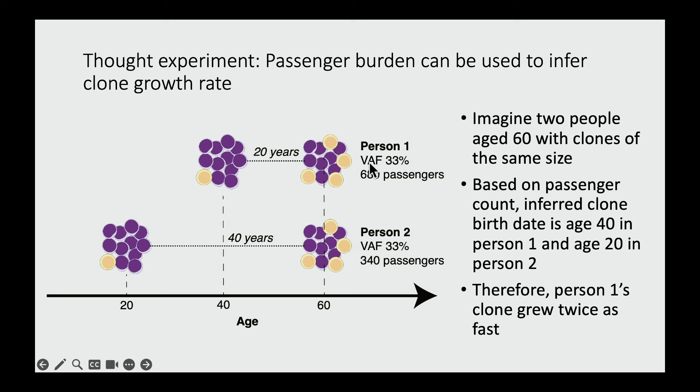Let's imagine two people with CHIP: they have a clone of the same size and are currently the same age. If you could sequence the cell of origin for each clone, and person one's clone has 680 passengers while person two's has 340 passengers, we can infer that person two was likely age 20 when that mutant clone was born, and person one was likely age 40. Because they now have clones of the same size, person one's clone must have grown twice as fast. That is the logic we capture with our statistical method — the Passenger Approximated Clonal Expansion Rate, or PACER.